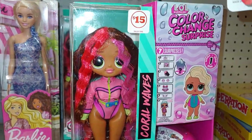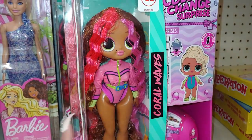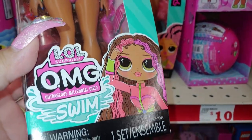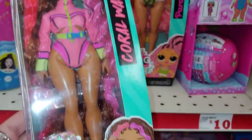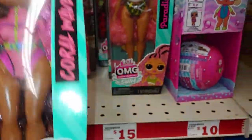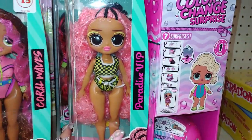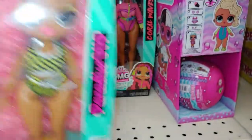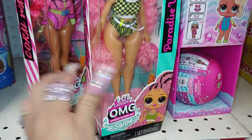And they do have LOL dolls here if you're interested in this design. LOL Surprise OMG — the swim one — with their hot pink outfit, for fifteen dollars. And they have this one — they have really huge eyes. This one's Paradise VIP, and I think that was it.